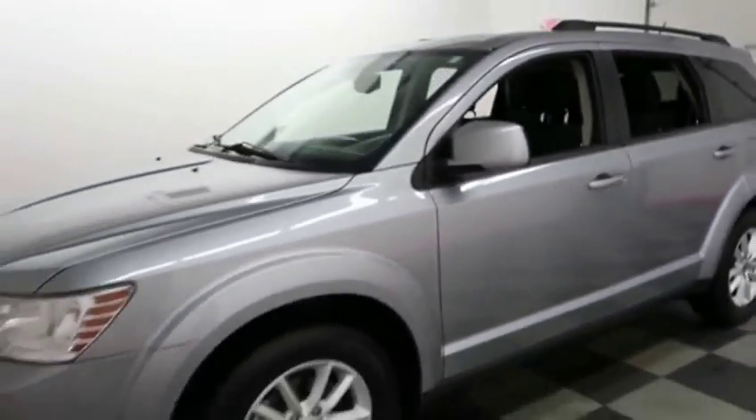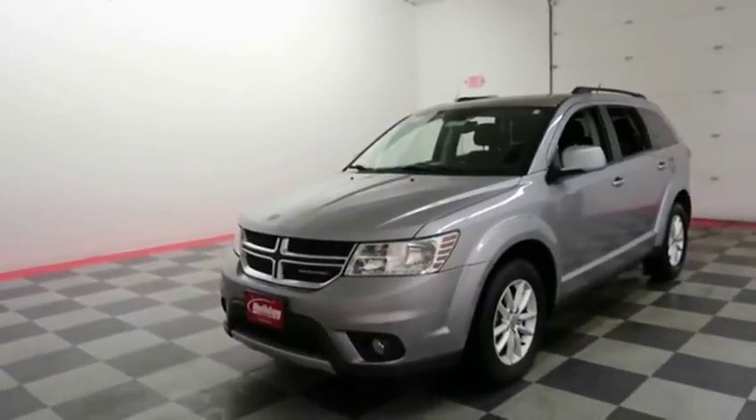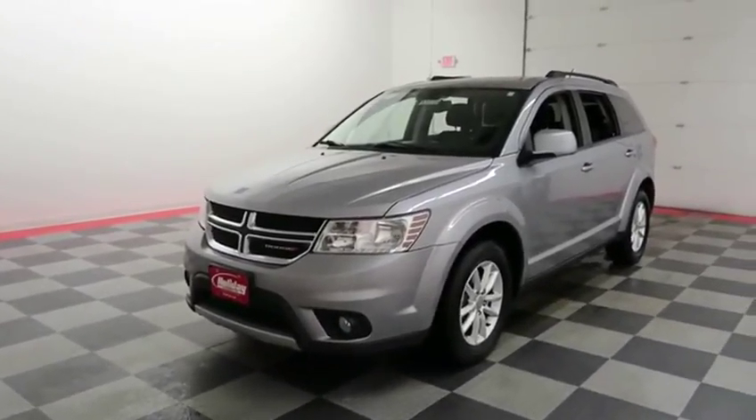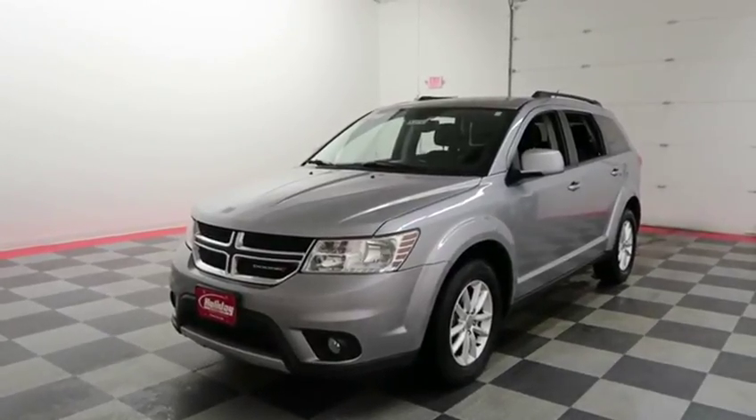If you'd like to get more information on this Journey or to schedule your test drive, visit us at HolidayAutomotive.com. You will also receive a free vehicle history report provided by AutoCheck. Again, that's HolidayAutomotive.com. My name is Casey, and thanks for watching.